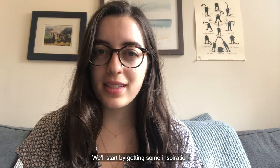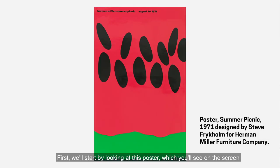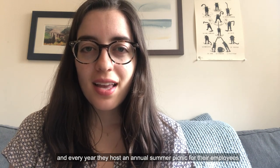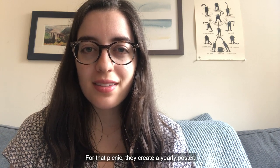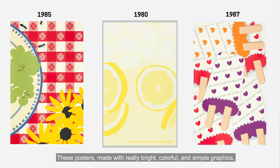We'll start by getting some inspiration from posters in the Cooper Hewitt collection. First, we'll look at this poster on the screen, designed as part of the Herman Miller Summer Picnic series. Herman Miller is a furniture company that sells really well-designed objects, and every year they host an annual summer picnic for their employees. For that picnic, they create a yearly poster. These posters, made with really bright, colorful, and simple graphics, visually convey something that you might find at a summer picnic.